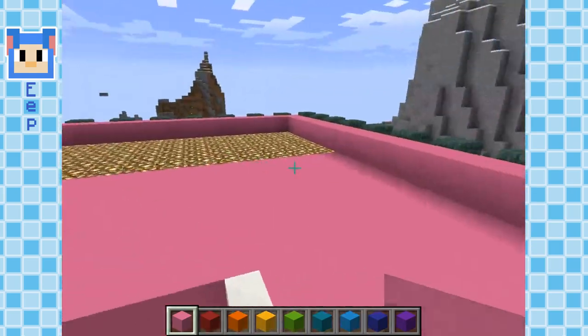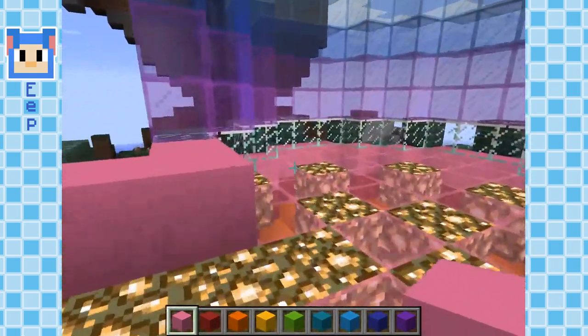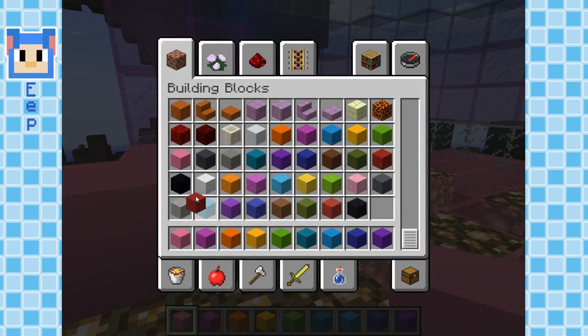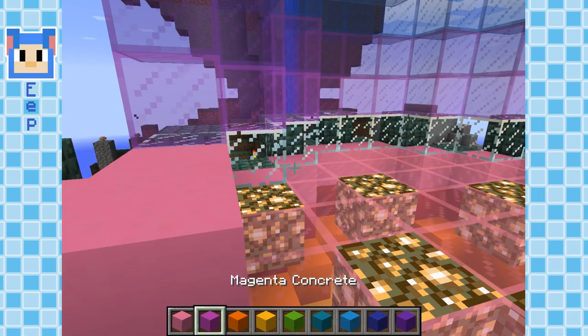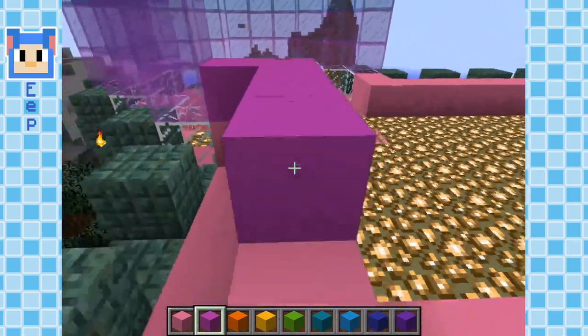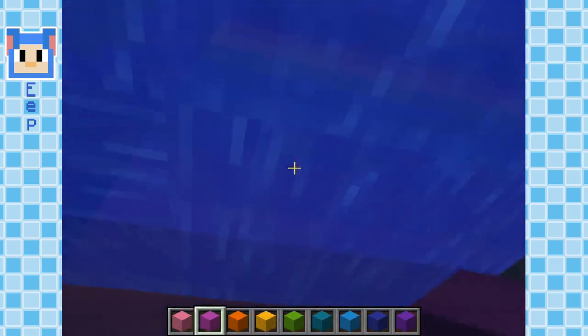Okay, so my first level of the wall is done. Let's grab the magenta next — there we go. Next thing, what should we build here? There we go, perfect. In this corner — oh there we go.